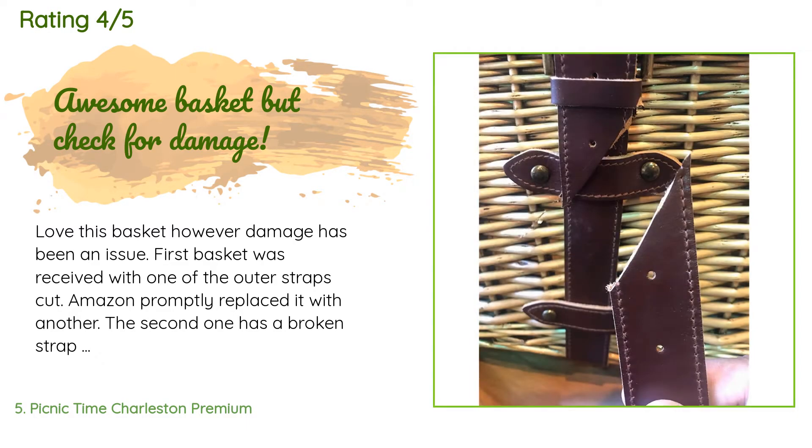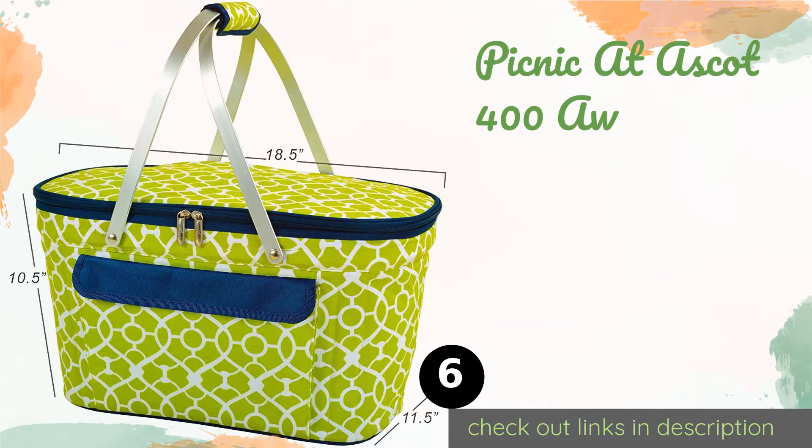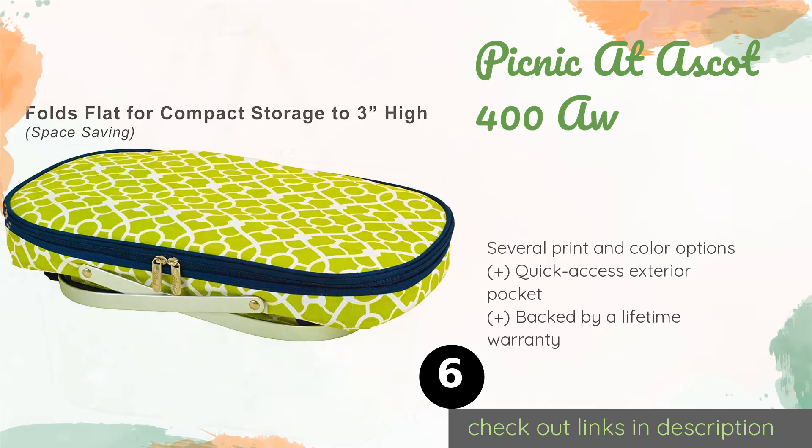A customer said: 'Love this basket, however damage has been an issue. The first basket was received with one of the outer straps cut — Amazon promptly replaced it. The second one has a broken strap snap or rivet that should be holding the small cutting board in place. Otherwise it's a great basket with awesome features. We look forward to using it and are going to live with the strap issue.' The next product is the Picnic at Ascot 400.